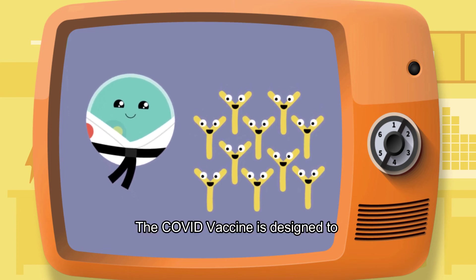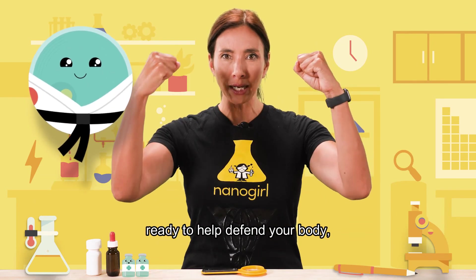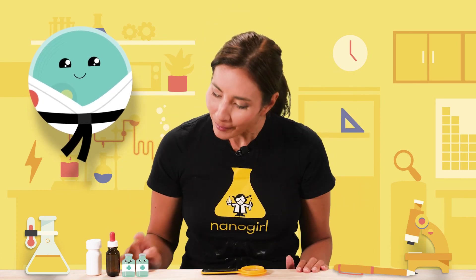The COVID vaccine is designed to help get your immune system in fighting shape, ready to help defend your body and reducing your risk of becoming really sick with COVID-19. Thanks little vaccines!